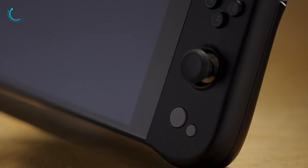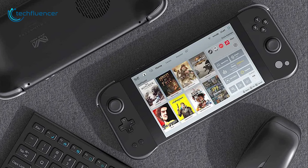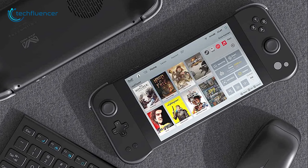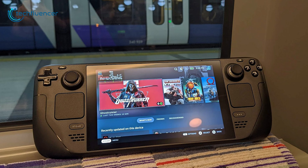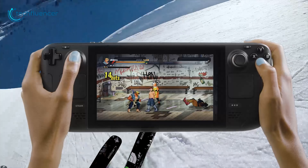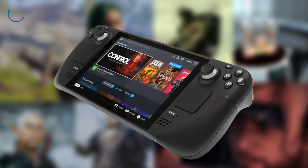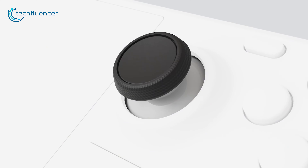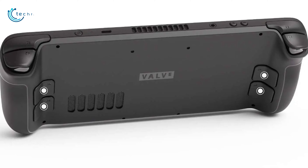The Aya Neo Next Pro weighs around 715 grams, and the ergonomic design is almost the same as the standard Aya Neo Next. The metallic texture on a plastic shell gives this handheld a very premium feel. The back grips on this handheld feel way more comfortable. Users can also find this handheld in five different colors: Space Silver, Pastel Blue, Bright White, Midnight Blue, and Jet Black. Both analog sticks and D-pad are positioned perfectly, maintaining the traditional Aya Neo style.